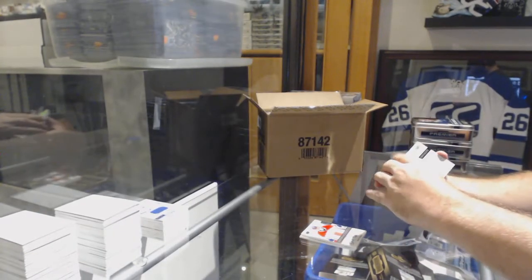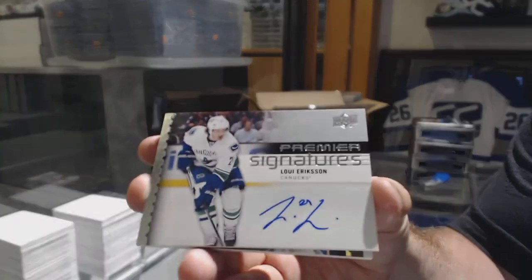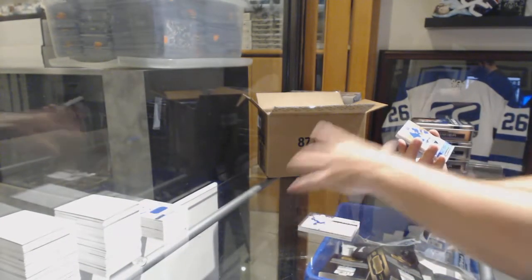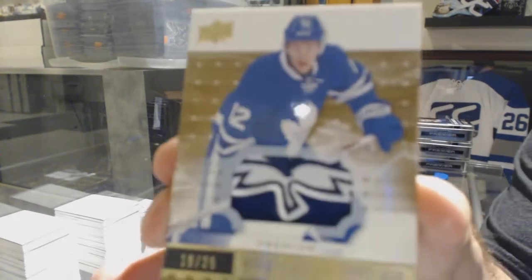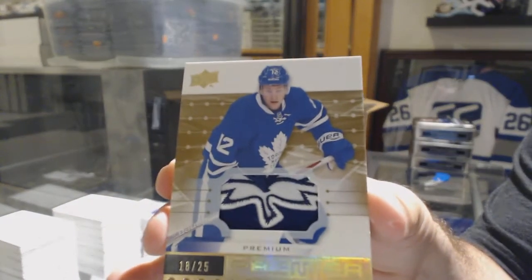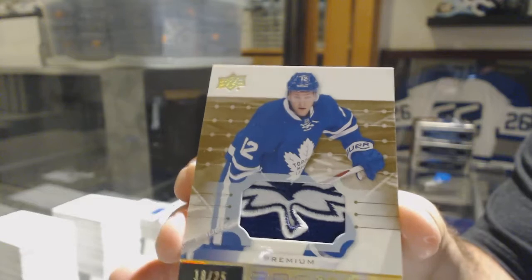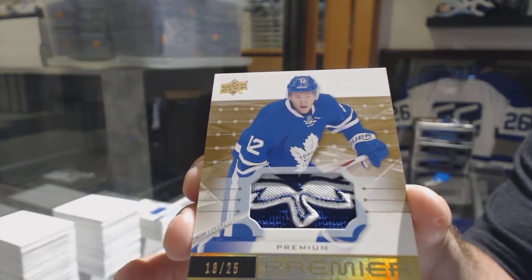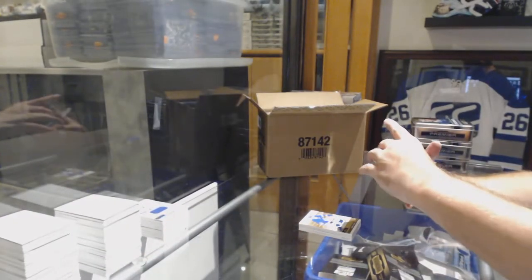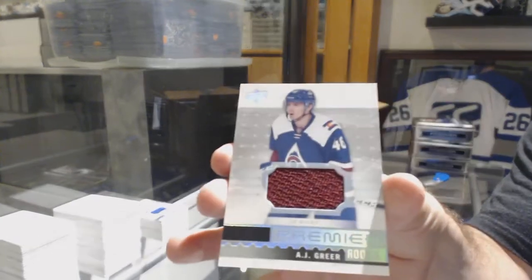For the Vancouver Canucks, we've got a Premier Signatures, Louie Erickson. That is a filthy Maple Leaf Swatch — a patch numbered to 25, Connor Brown. For Maple Leaf Swatches, that's pretty much almost as nice as you can get. For the Calgary Flames, the $2.99, Johnny Goudreau, Premier Swatches. And for the Avalanche, A.J. Greer jersey.